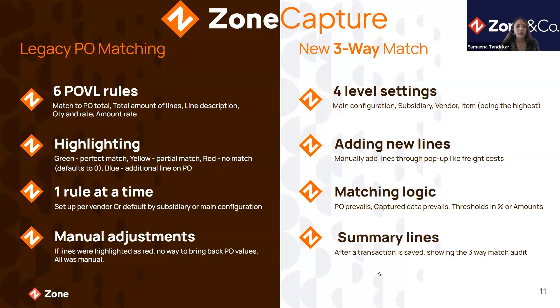Adding new lines or making manual adjustments was very complicated in the legacy purchase order system — if a line was highlighted red with no match, you couldn't bring back the purchase order line. In our new three-way match, you can easily add lines on the fly, such as freight or shipping. We've also added summary lines to provide the user an auditable three-way matching result after saving vendor bills — a unique feature that clearly shows where any differences occurred and whether they are within the threshold.